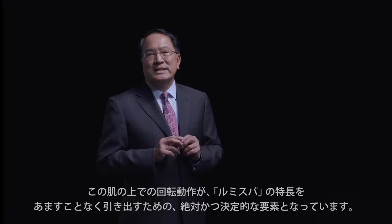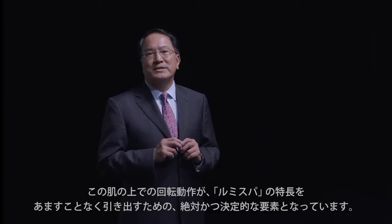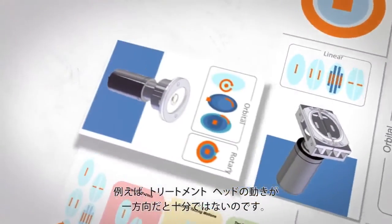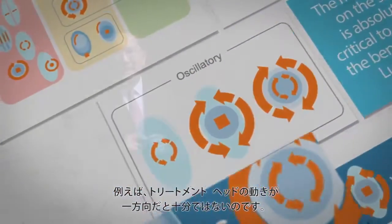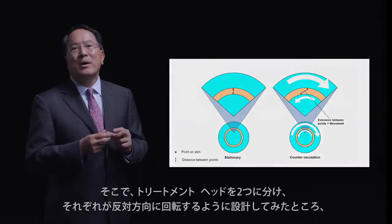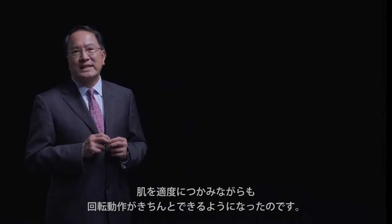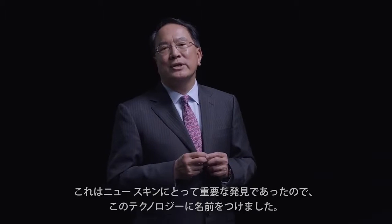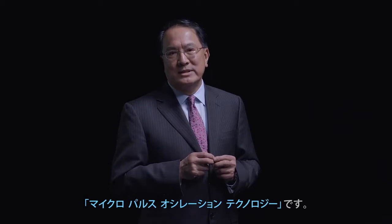The movement on the skin is absolutely critical to achieve the benefits with LumiSPA. Moving the head in only one direction is insufficient to give benefits to the skin. We had to design a head that can move in two opposite directions to achieve the proper grip and the proper movement of the skin. We gave this new technology a new name — we call this movement the micropulse oscillation technology.